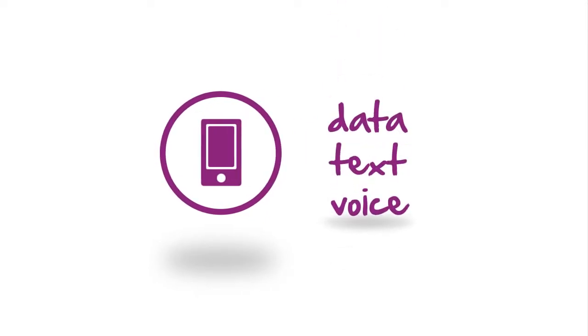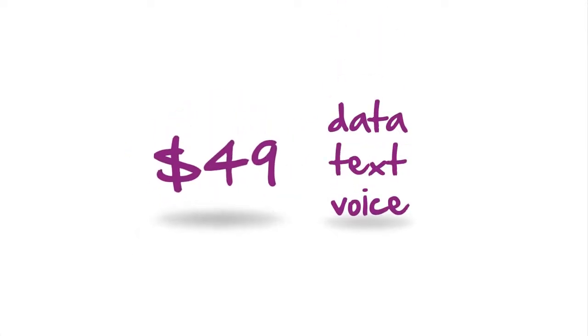Unlimited voice, text, and data on a nationwide 4G network for only $49 a month.